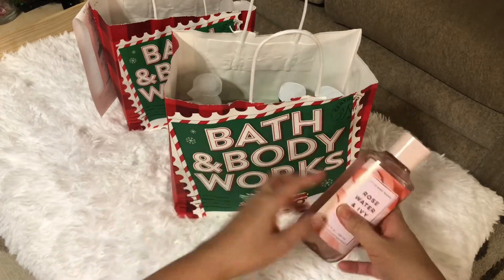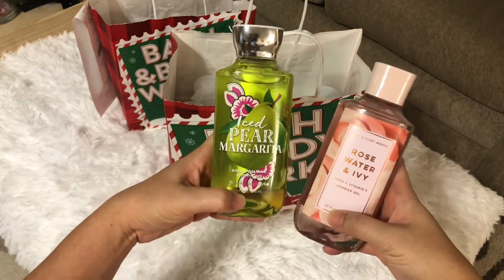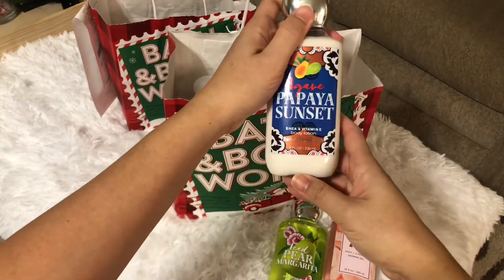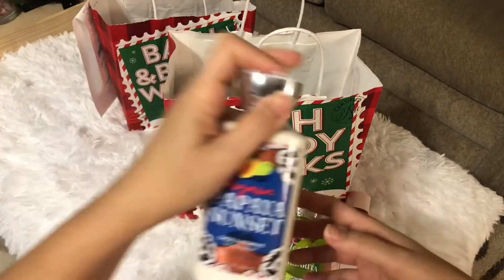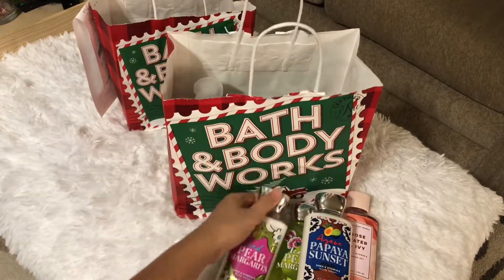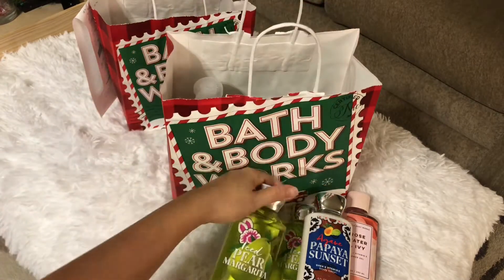The shower gel is the 10 fluid ounce. This one is another shower gel too, and this is a lotion — smells so good. The lotion is also 10 fluid ounces. This one is the Pear Margarita.